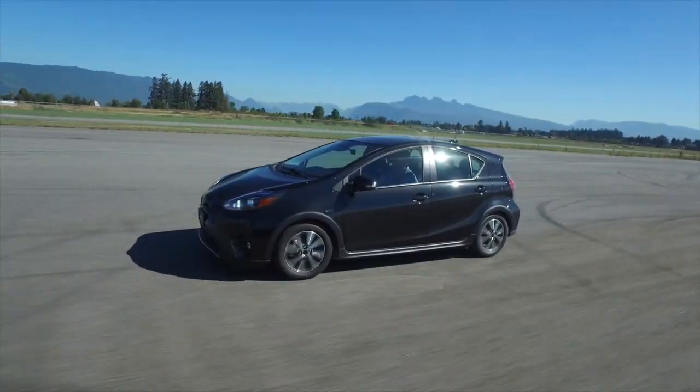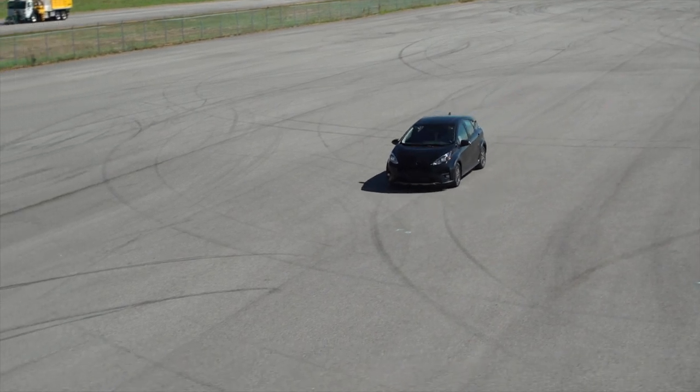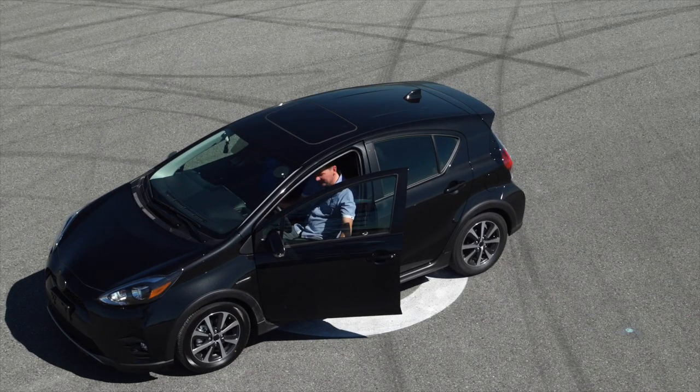As soon as you get to about 50 kilometers an hour, hands off the wheel. Alright, we're at 50k, hands off the wheel. Hurry hard! And... nailed it! Nice.